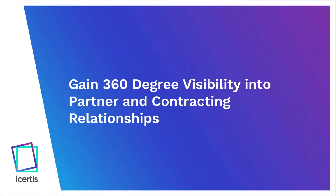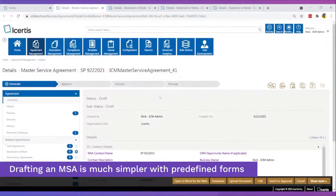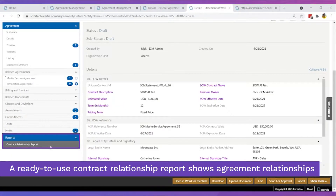Gain holistic visibility into partner, reseller, and distributor relationships and their underlying agreements. Pre-defined forms make drafting master service agreements (MSAs) simpler and faster. The ICI for technology industry vertical solution is designed to easily form relationships and fetch information from existing agreements.